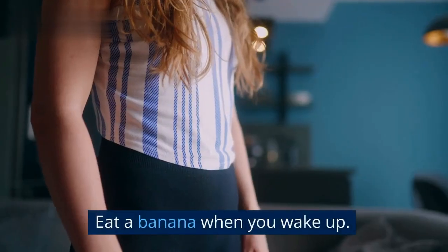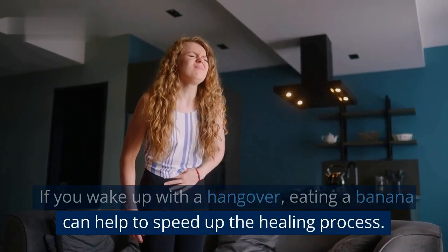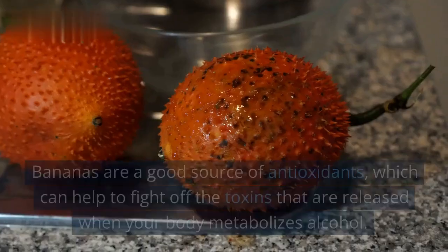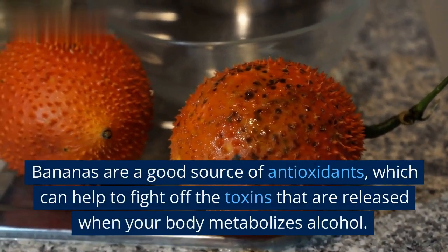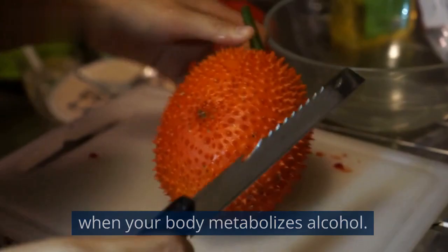3. Eat a banana when you wake up. If you wake up with a hangover, eating a banana can help to speed up the healing process. Bananas are a good source of antioxidants, which can help to fight off the toxins that are released when your body metabolizes alcohol.